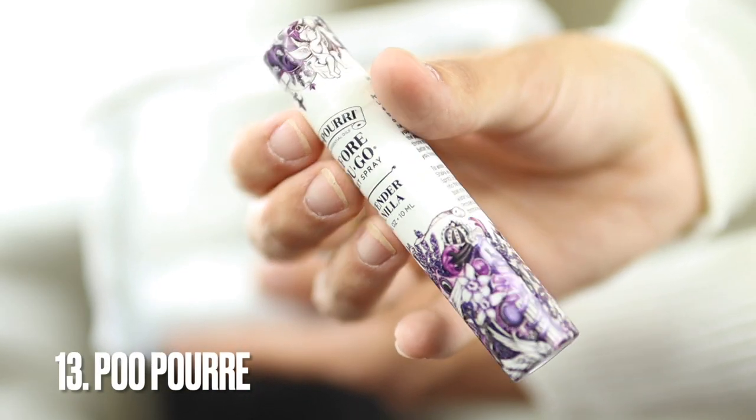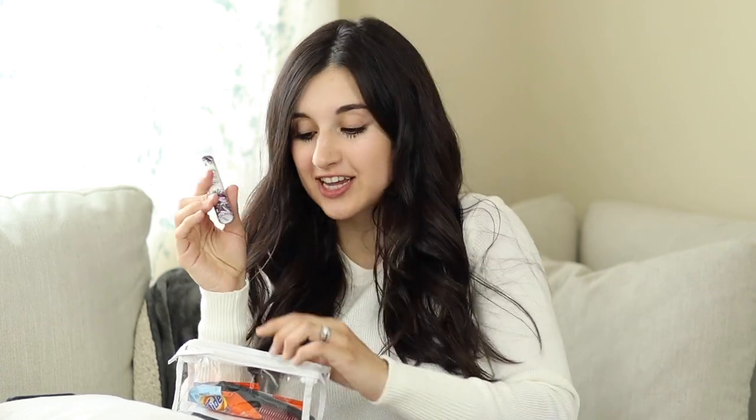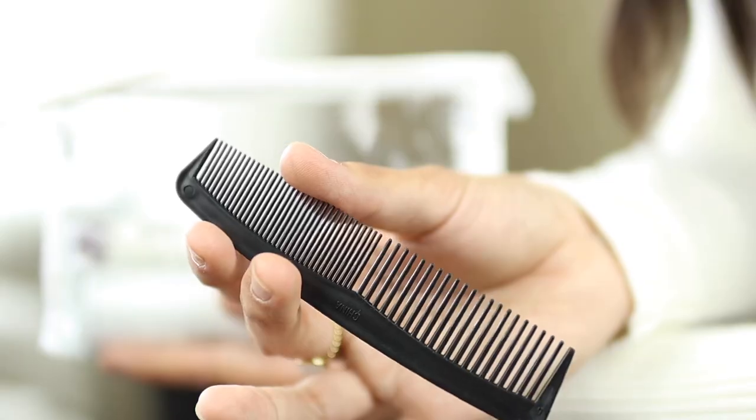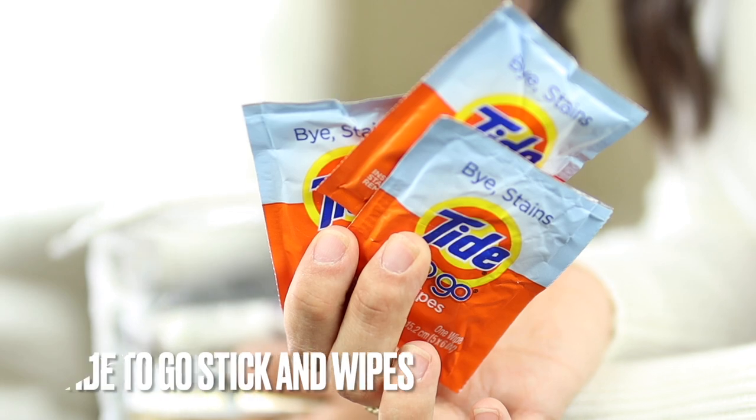This one is so fun — it's Poo~Pourri! I got this super tiny mini version. These come in so many different sizes and this one should last about 30 trips to the bathroom. Having a super small version in your everyday handbag is so nice. Next is a little comb — again, a very miniature version in case you need to touch up or brush your hair throughout the day, which is more handy than you might think.